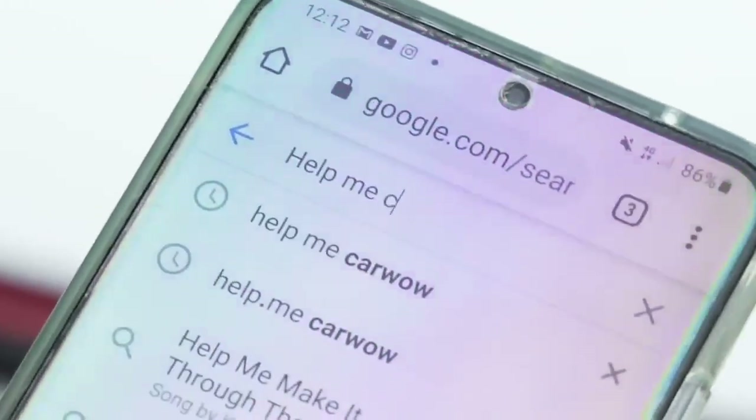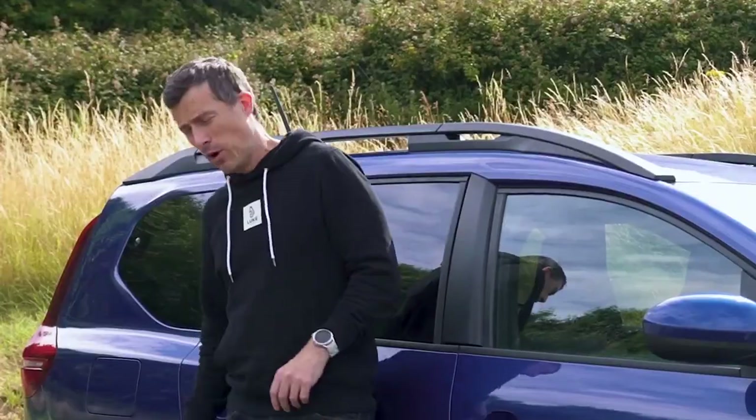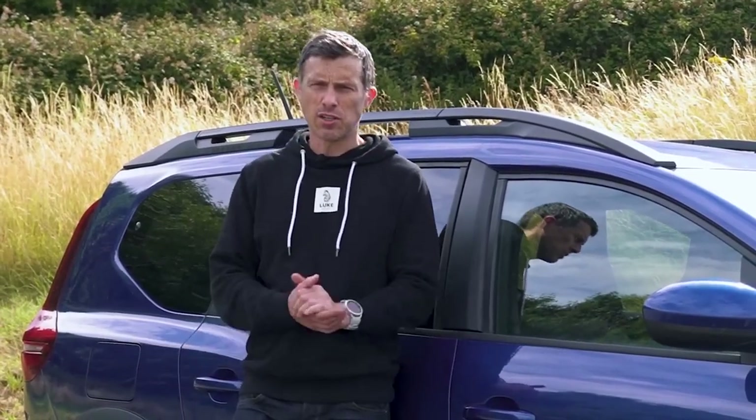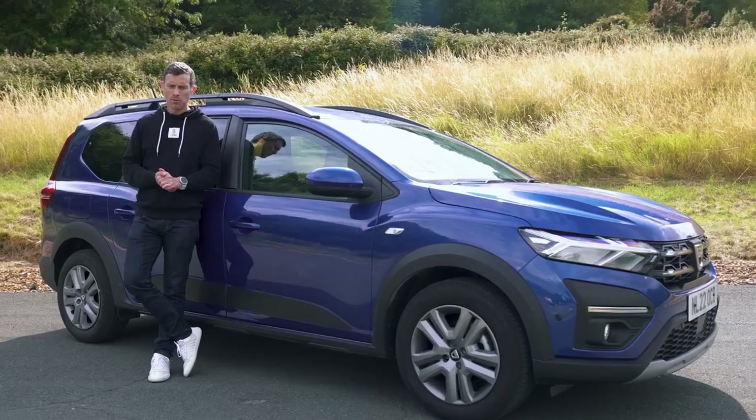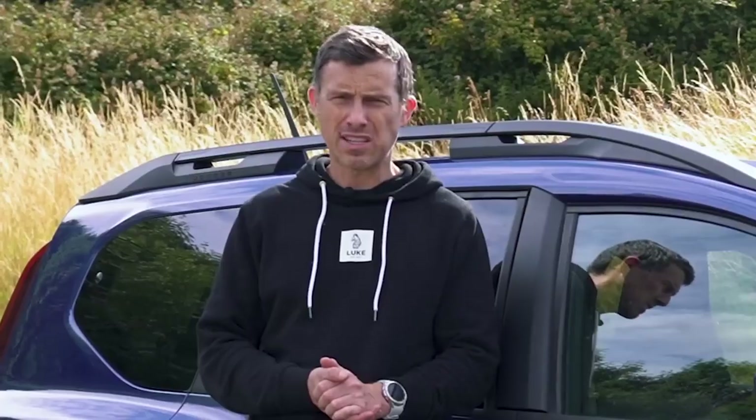If you're thinking about buying a new car, click on the pop-out banner up there or follow the link in the description to go to CarWow to see how much money you can save. Alternatively, simply Google 'Help Me CarWow' and my team and I will help you choose the right car and get it for a fair price from one of our trusted dealers. So what have we learned with all this CarWow science? Well, adding weight to the Dacia Jogger does affect how it drives. One thing that really surprised me is how it didn't affect its safety, because the braking was exactly the same.